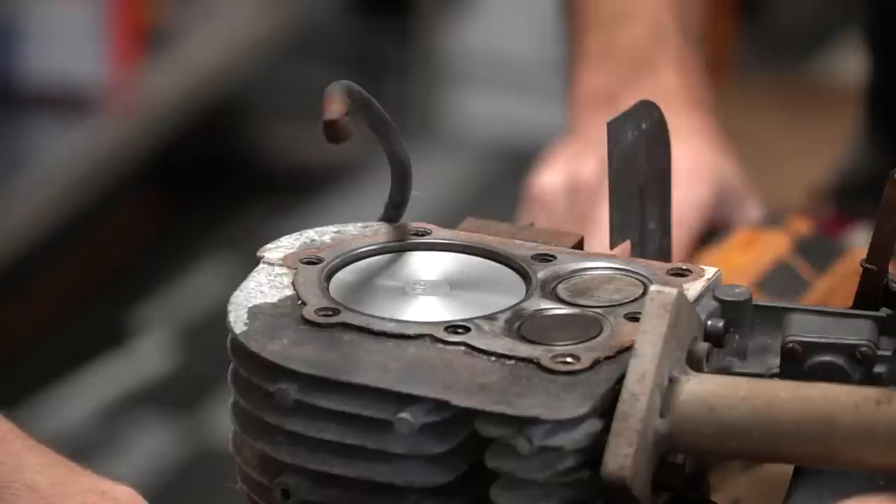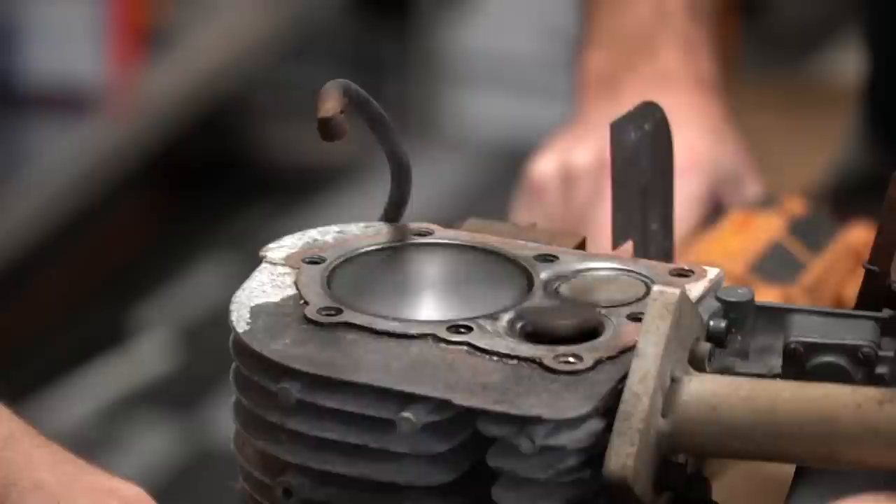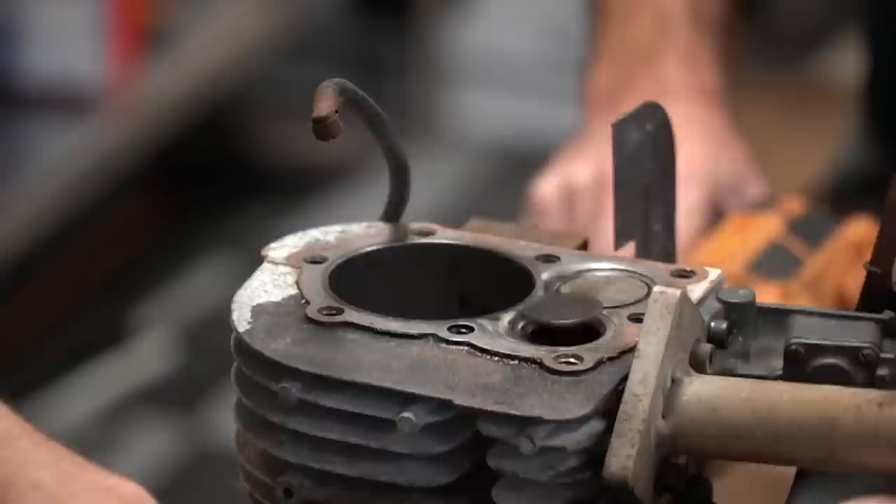This test is mainly to see if we're getting a lot of oil from the rings, which we might be able to tell or might not. So it's worth a try.